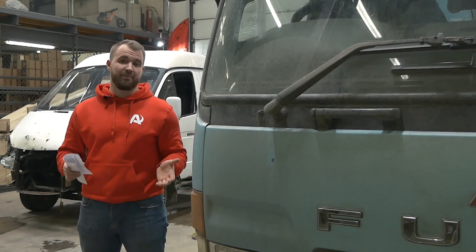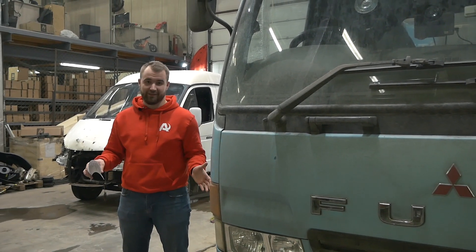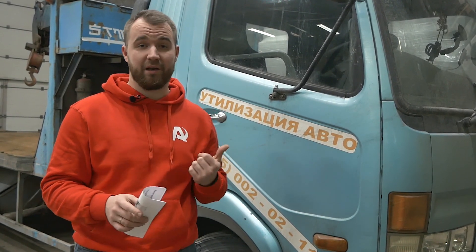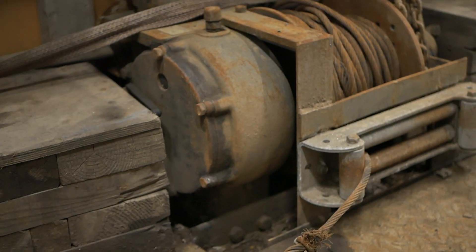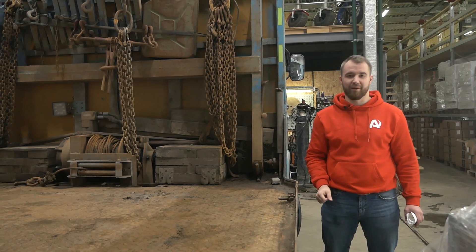Почему я сказал редкий? Потому что автомобиль праворульный, а это крайне редкая машина для северо-западного региона нашей страны. Он оборудован дизельным двигателем 8,2 литра мощностью 210 л.с., грузоподъемность данного автомобиля 6 тонн. Это эвакуатор с двумя гидравлическими аутриггерами, гидравлической лебёдкой и гидравлической стрелой манипулятора с возможностью вертикальной загрузки автомобиля.